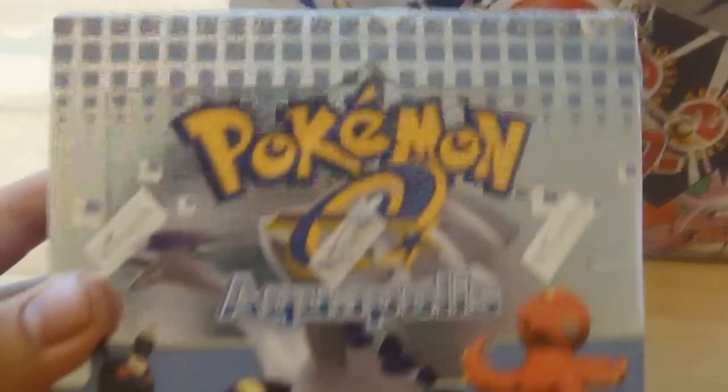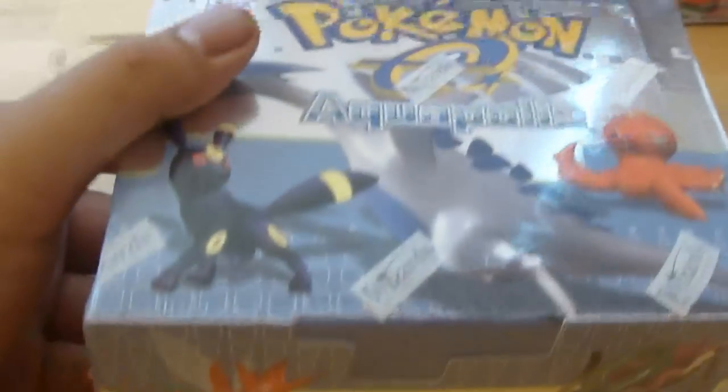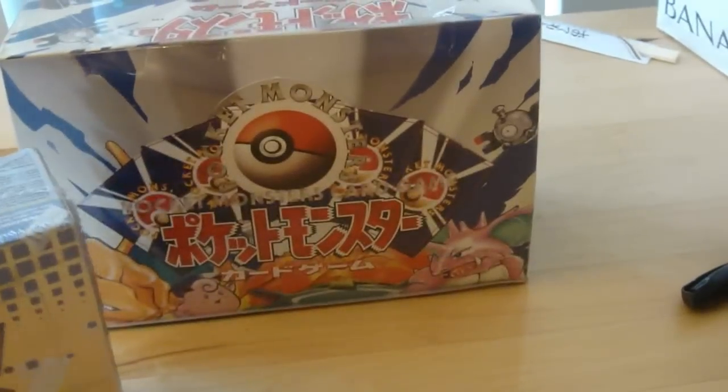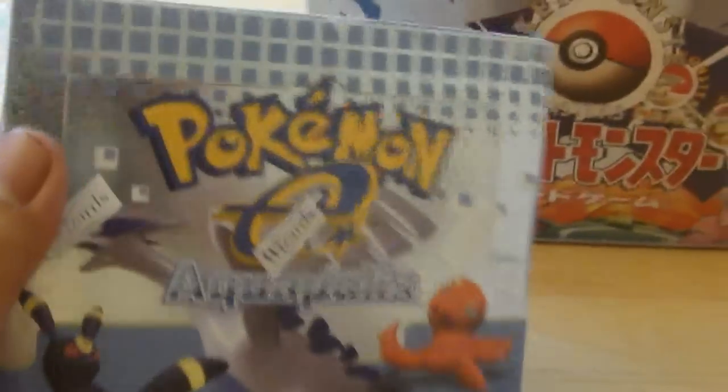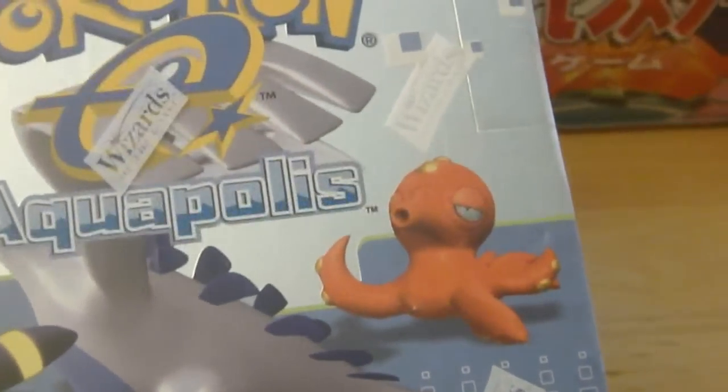This box is in absolute mint condition with sharp corners. I was lucky — the buyer listed this on eBay only about two hours before I saw it and just bought it. I had to buy it. The artwork is really, really cool.